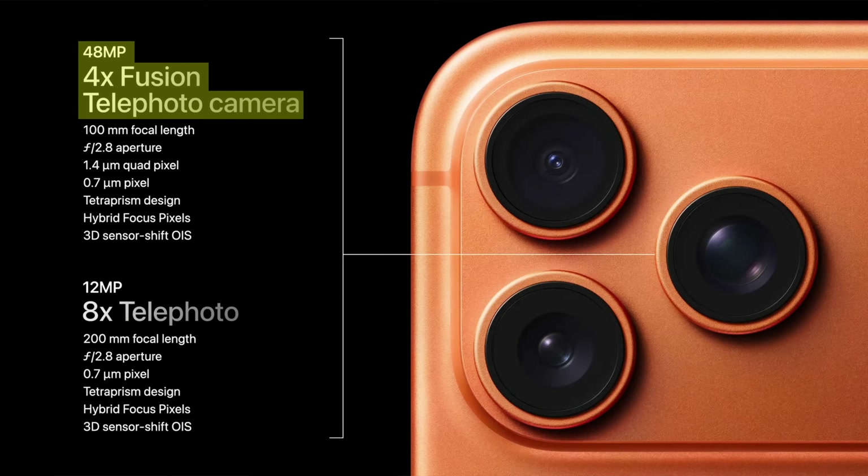I also wanted to give the 17 Pro's new and improved telephoto lens a try at photographing deep space objects, because last time I did it with the 16 Pro, I was able to capture them, but they didn't look that great.